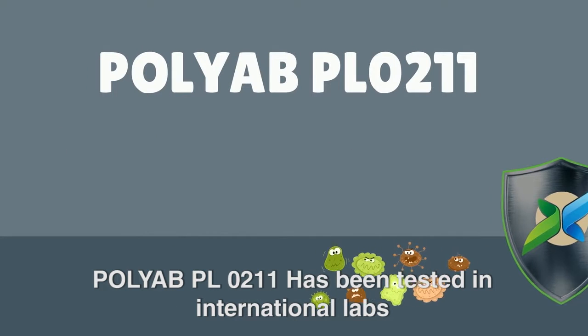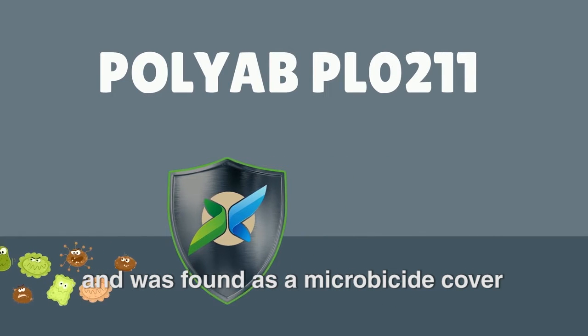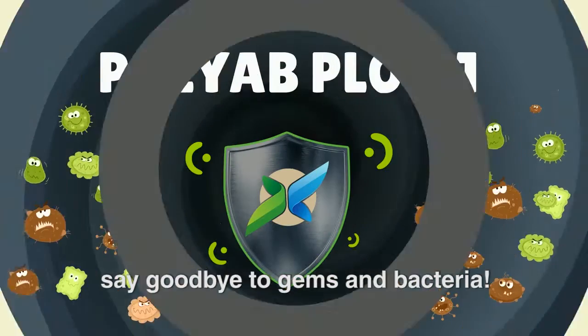PolyAb PL0211 has been tested in international labs and was found to be a microbicide cover — it prevents their development, reduces infections, and keeps a clean environment. PolyAb PL0211: say goodbye to germs and bacteria.